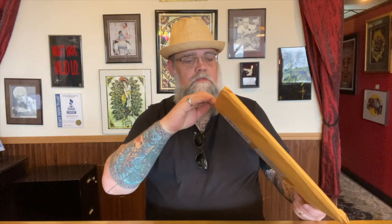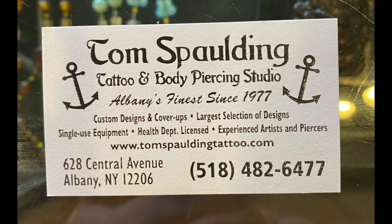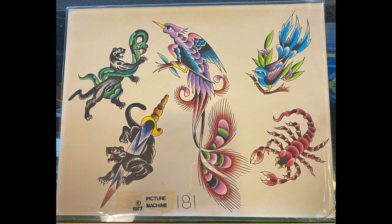Without going too much further, we are going to open this wonderful package. I'm going to be real careful and just cut the edge — I'm not sure how tightly packed this one is. Let's see what we got here. Packaged really nicely. First and foremost, Tom did send us a card, which I think is awesome. This will be framed up with everything else. And then, wow — there's a piece of 1977 Picture Machine Flash. This stuff is gorgeous. I cannot wait to display this — I'm definitely going to put it all together.